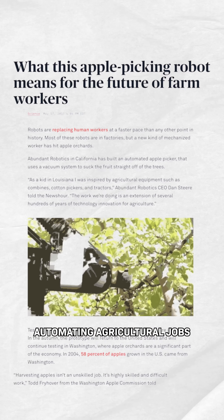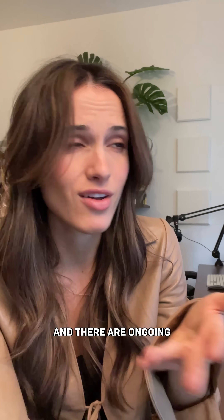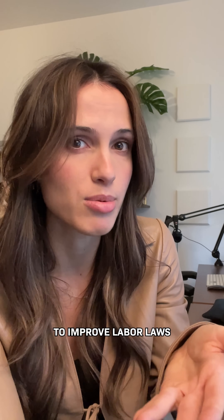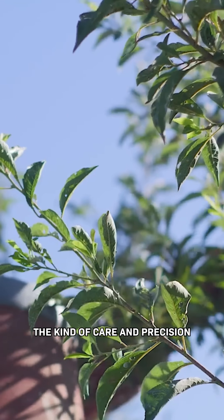It's a controversial idea. Automating agricultural jobs is a topic that impacts hundreds of thousands of people just in the US alone, and there are ongoing conversations about the need to improve labor laws for humans there. Until recently, fruit picking has required the kind of care and precision that people are better at than robots — now, it's less clear.